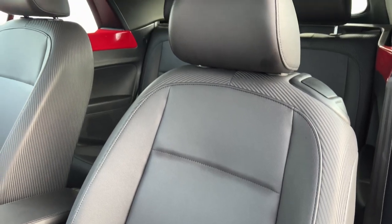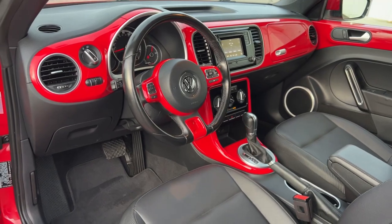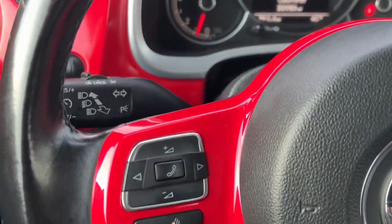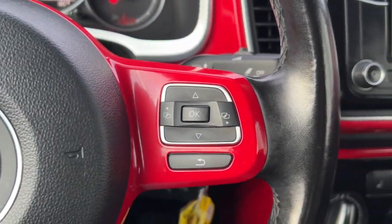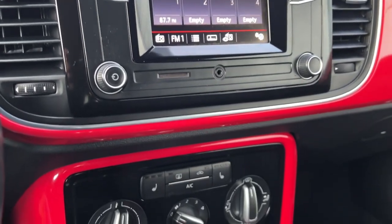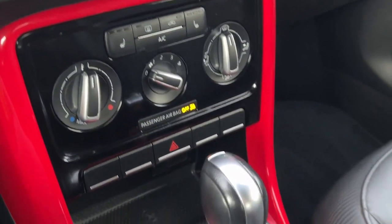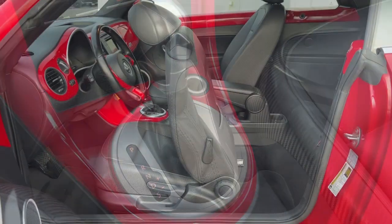Feel happy vibes kick in when you're behind the wheel of this delightful Beetle. Treat yourself to a test drive today. Our staff will toss you the keys and give you an outstanding customer experience. We'll see you next time.